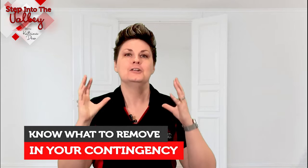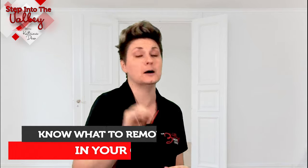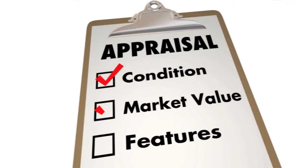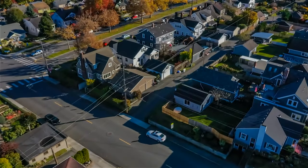Bonus topic: know what contingencies, if any, you can remove up front in your offer. Can you take the home as-is and not negotiate repairs later on? That will help you be competitive. Can you remove your appraisal contingency up front with your offer? If you can, that will help you be competitive. Know what you can work with in your terms.